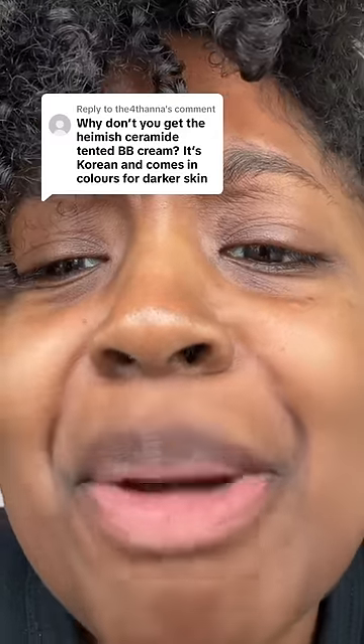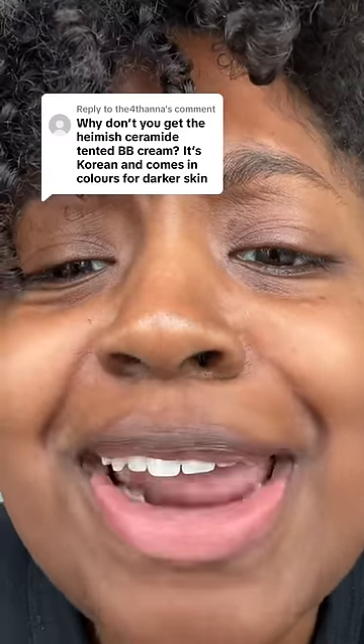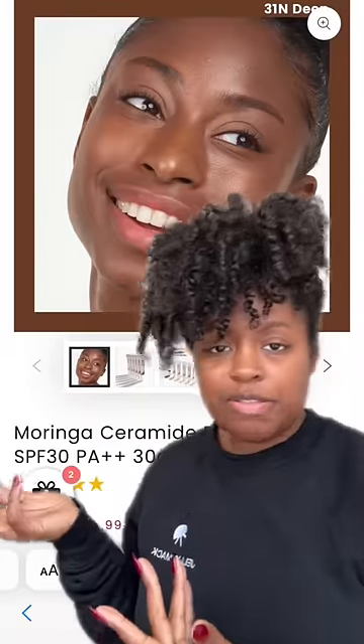Why don't you get the Hamish ceramide tinted BB cream? It's Korean and comes in colors for darker skin. Probably because I didn't know until you just told me — I just bought them. They do have some darker shades. This is the color 'Light Tan' and this is the color 'Deep.' I don't know if either of these will be my shade, but we'll try them out.